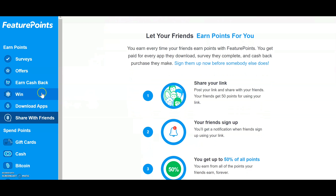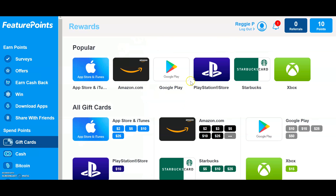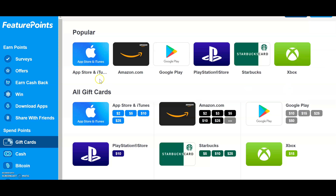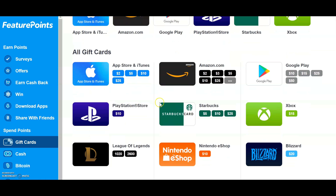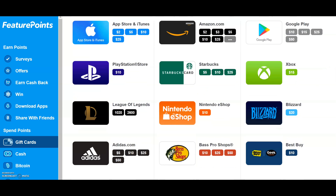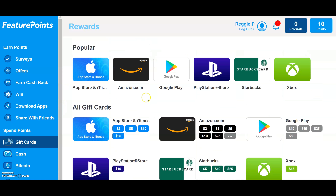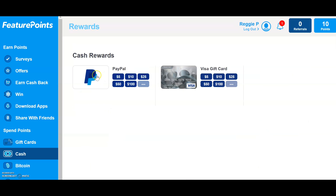Let's click over here on gift cards — these are all the gift cards you can get once you accumulate enough points. They have Amazon, Google Play, Starbucks, Apple, and more. Here are the amounts. They've got Adidas, and a lot of other options. If you just want cash, you can click on cash and get PayPal cash from $5 all the way up to $100, or you can put it on a Visa gift card, also from $5 to $100.